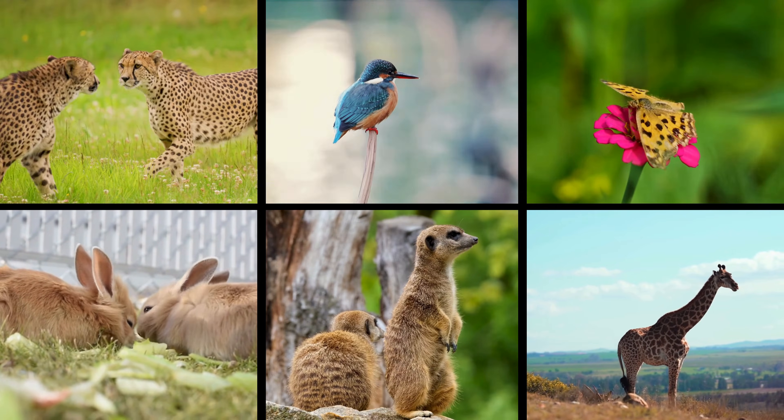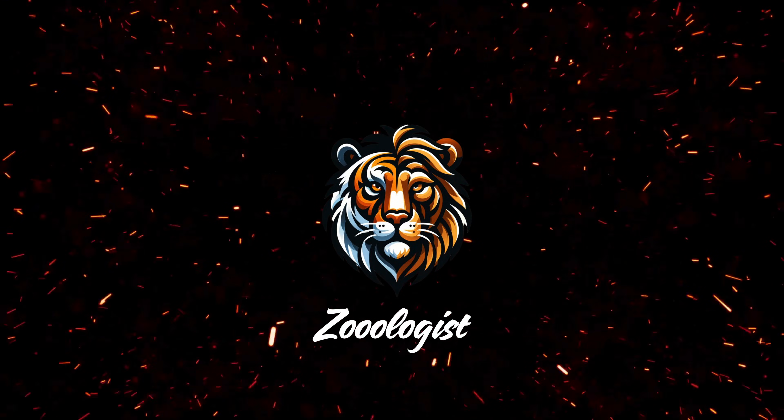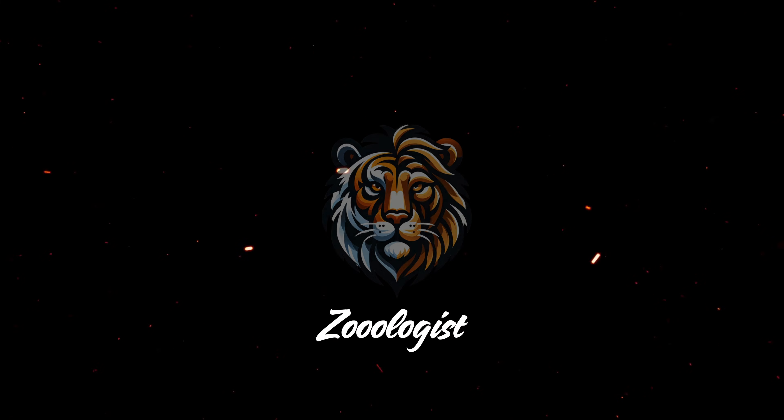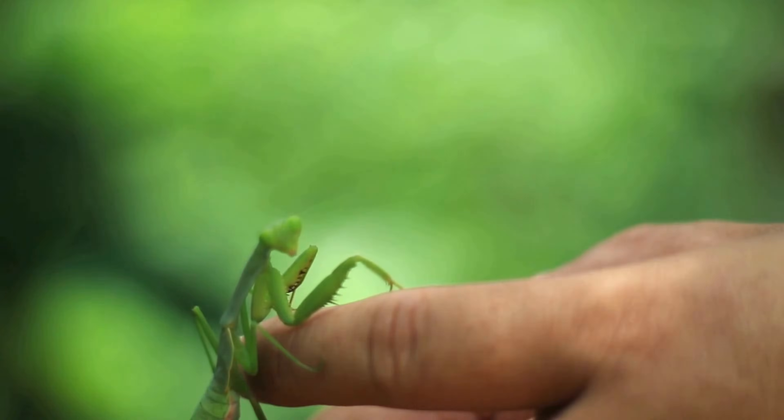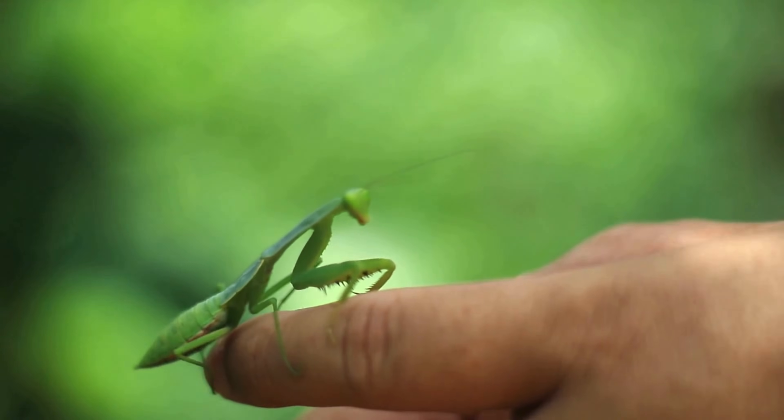Hello nature enthusiasts, welcome back to Zoologist, where we dive deep into the wonders of the natural world. Today we're zooming in on one of the most fascinating and mysterious creatures in the insect kingdom — the praying mantis.